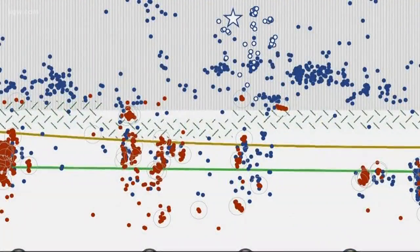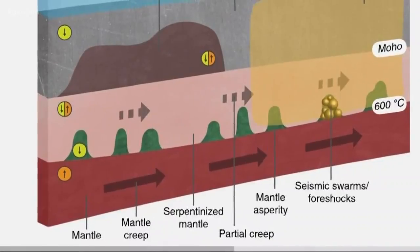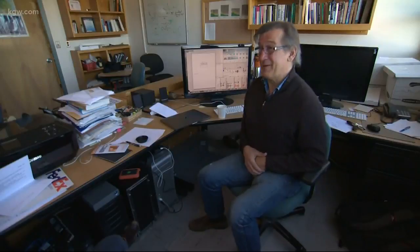These researchers say yes, and they're working to better understand which of the swarms will be the one to trigger the big one. If there is going to be a big one, most likely it's going to happen during this time when it's being loaded. So far, we haven't reached the tipping point.